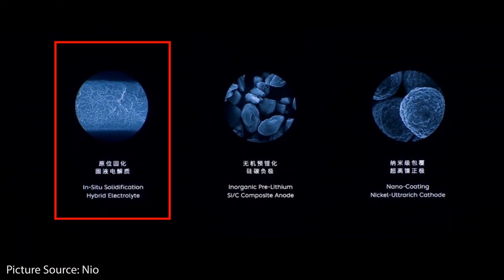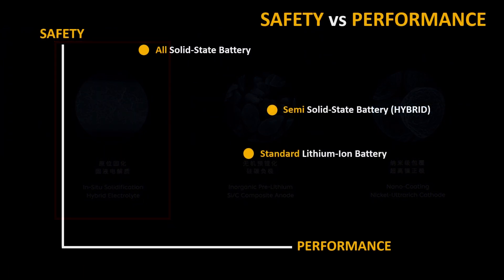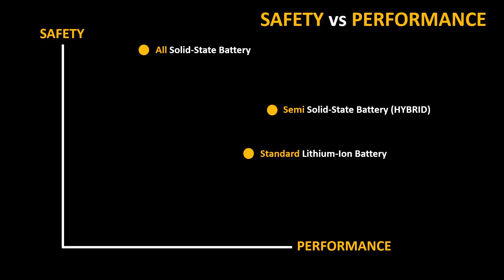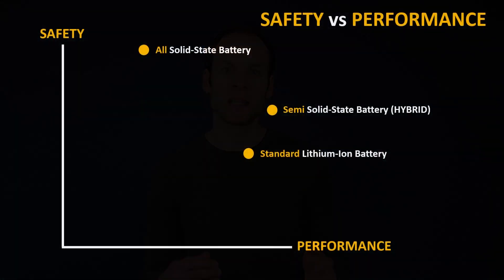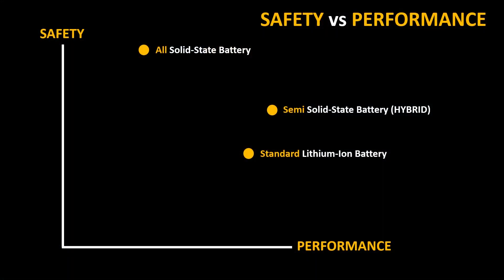Now the question is: why a hybrid battery? Why not just go all-solid-state? The answer comes down to the balance of performance and safety. Solid-state electrolytes are non-flammable and extremely safe; however, they often suffer from poor performance characteristics and short cycle life. The hybrid battery uses some characteristics of a solid-state battery and some of a traditional liquid-based battery, falling somewhere in the middle with good safety — not quite as good as all-solid-state — but still pretty decent life and performance.